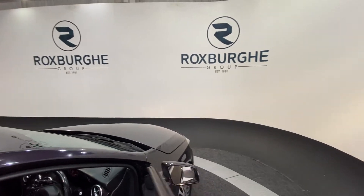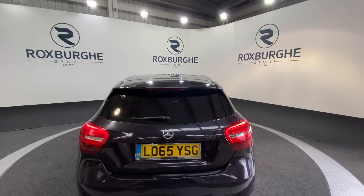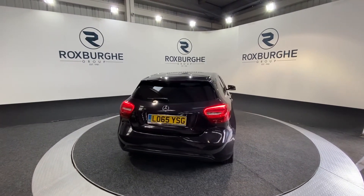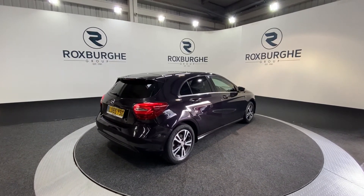Moving back around to the exterior of the vehicle — if you are interested in this particular car, or any of the ones available on our website, please feel free to give us a call on 0121 313 1555, or alternatively email us at sales@everotspurgroup.com. Cheers!